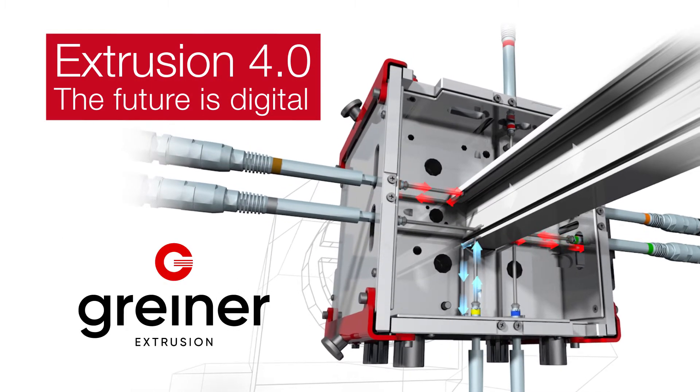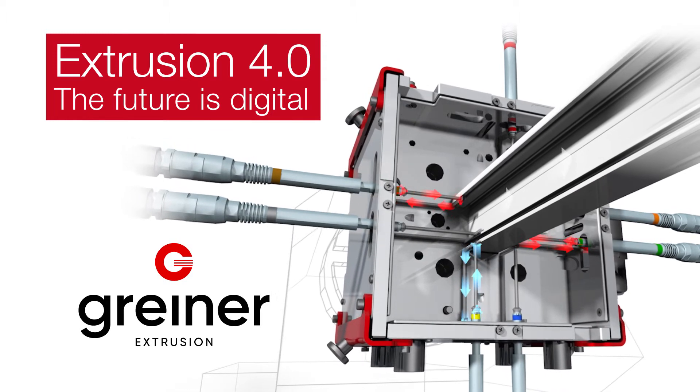Greiner Extrusion — for a greater advance in profile extrusion.